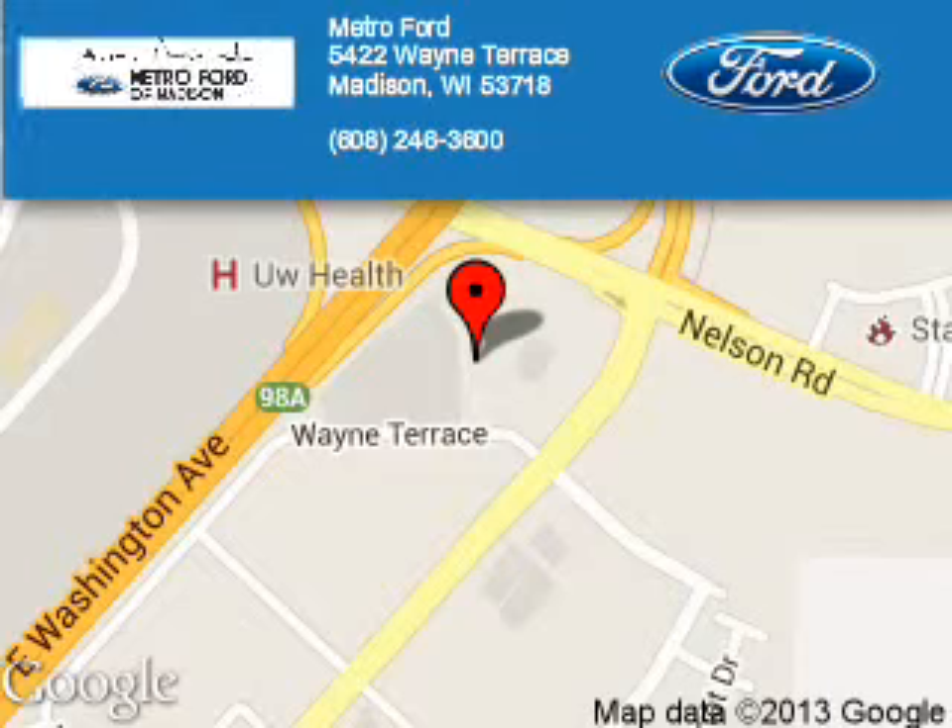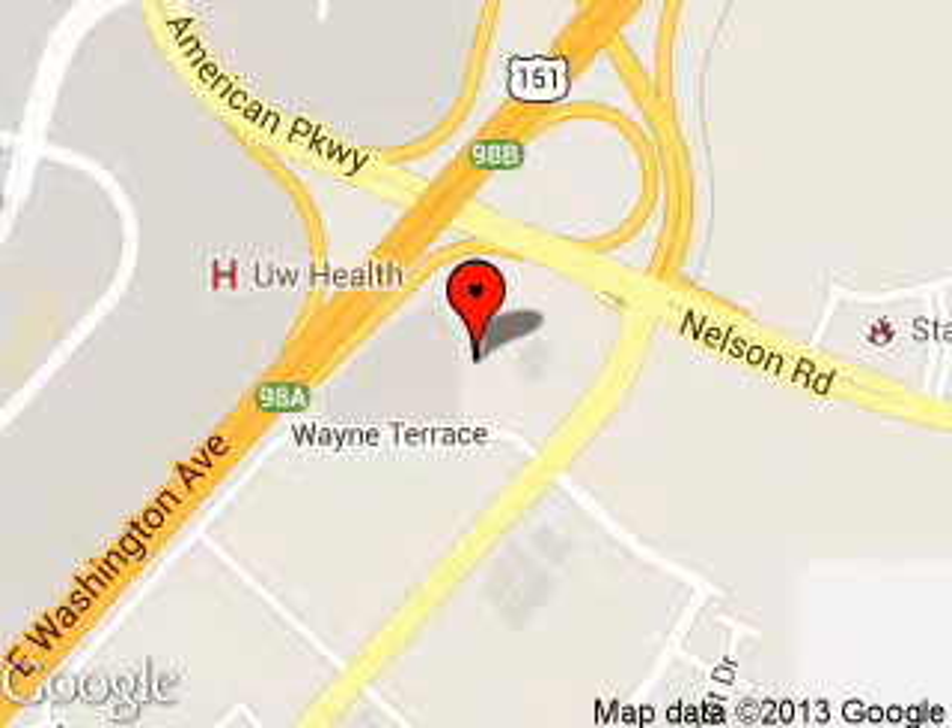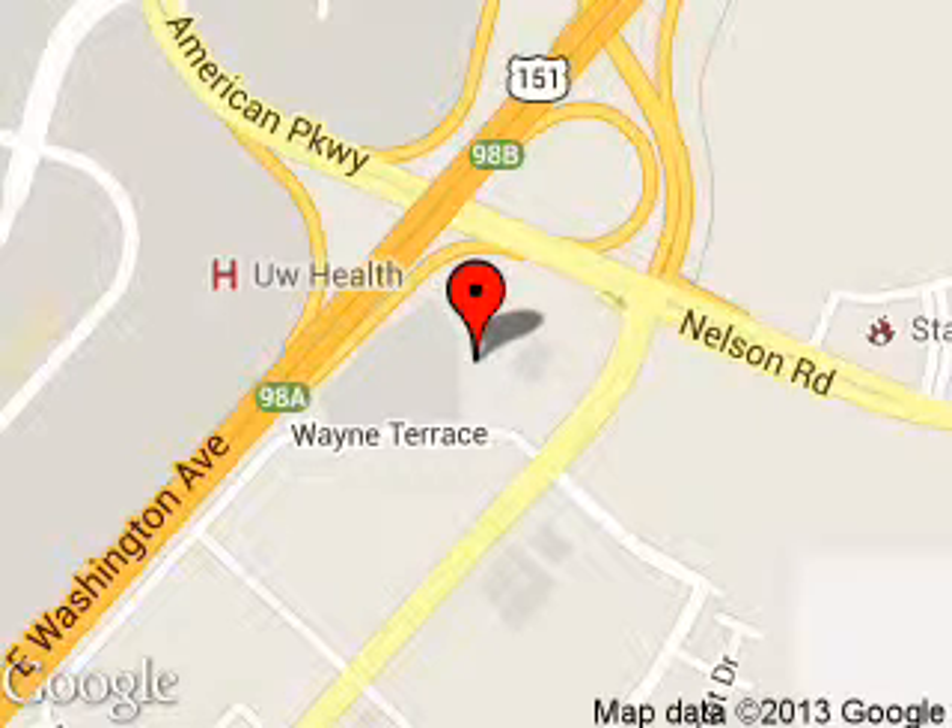Metroport is dedicated to doing everything possible to ensure that the experience you have selecting your next vehicle is a pleasant one. We are located at 5422 Wayne Terrace, Madison, Wisconsin, 53718. Thanks, everyone.